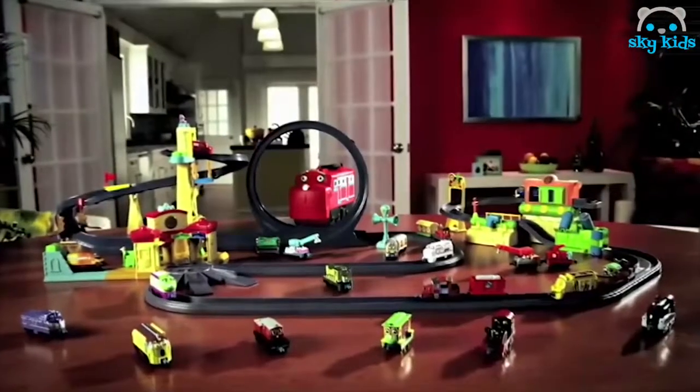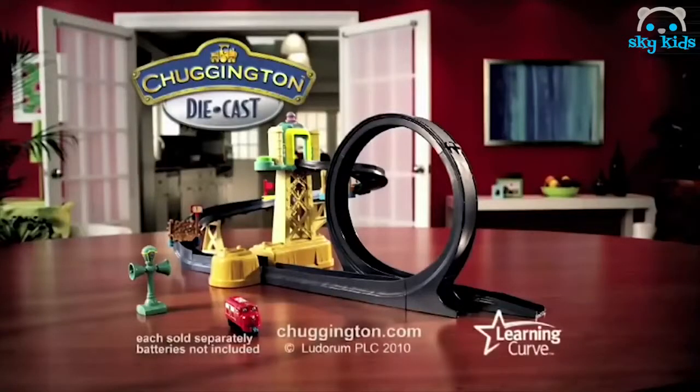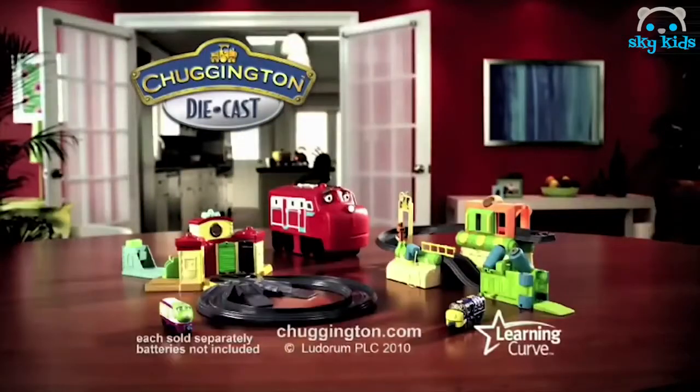Add vehicles and tracks to create your own Chuggington diecast world. The training yard with loop playset. Other engines and playset sold separately. Batteries not included from LearningCurve.